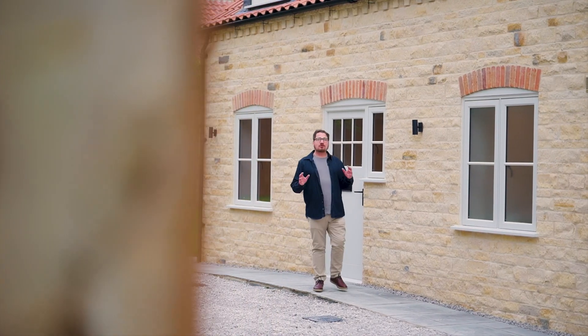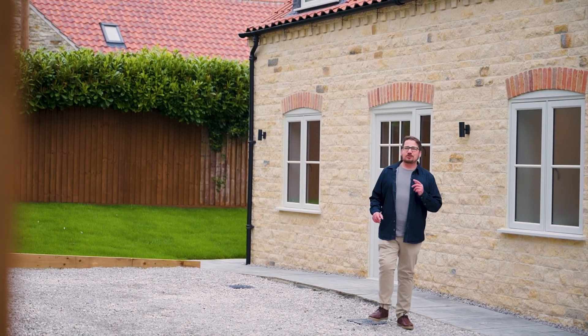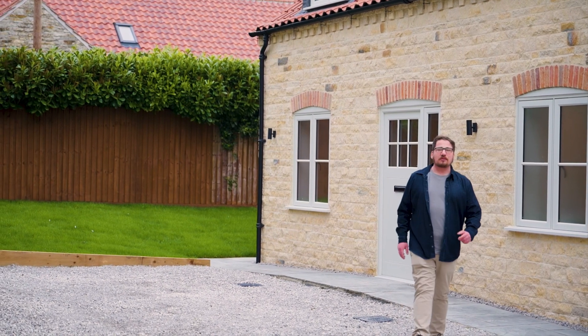This home is now ready to go and is offered with no onward chain, so to arrange your viewing please give us a call and we look forward to showing you around.